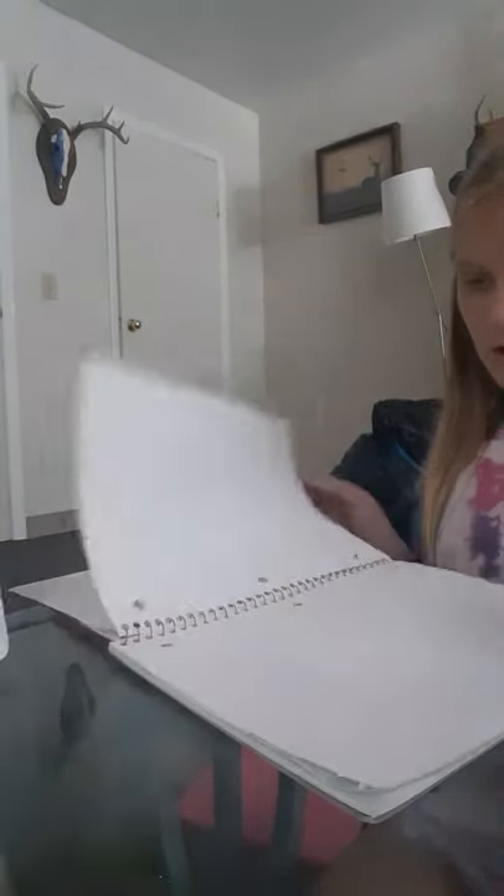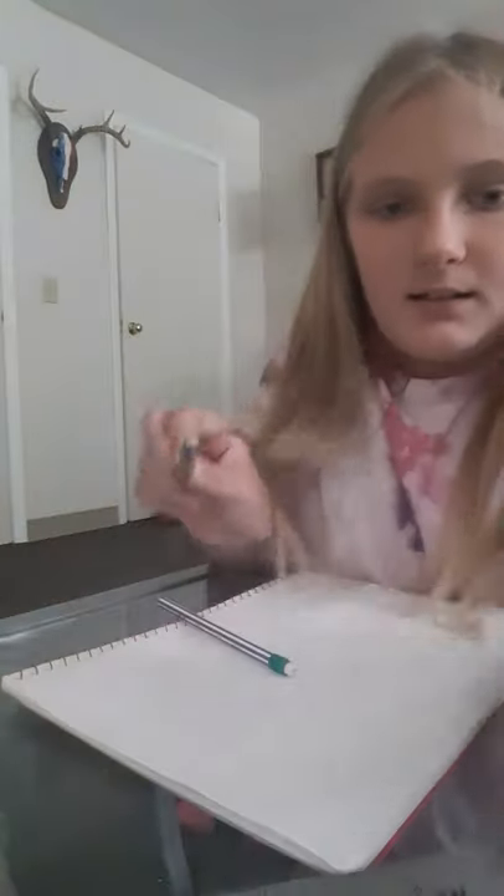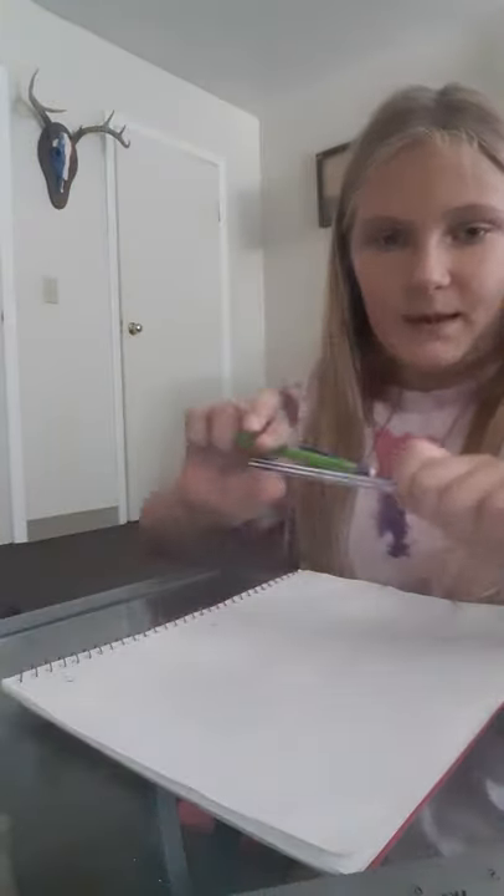I'm going to go get some pencils. Okay guys, so we also have a ruler with us today and I have my phone to share hers. This is Bendy, by the way, guys.